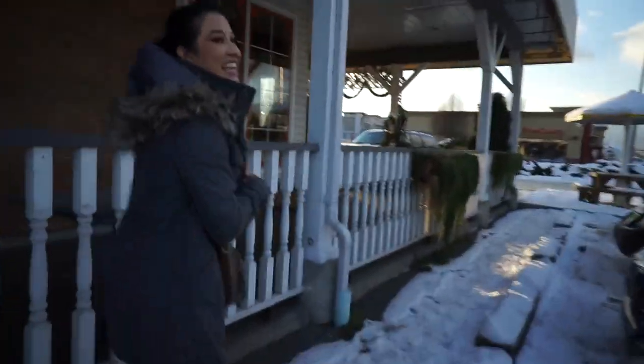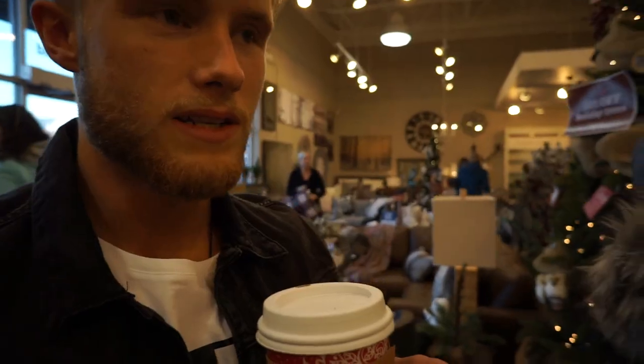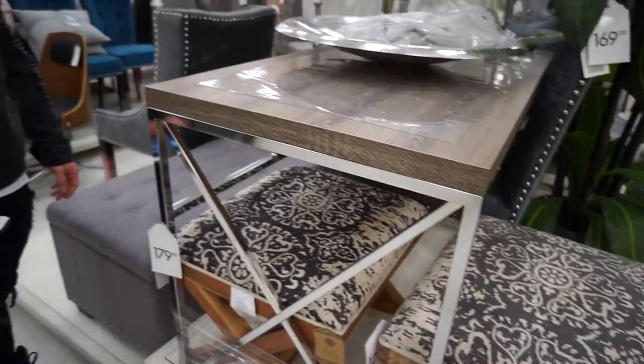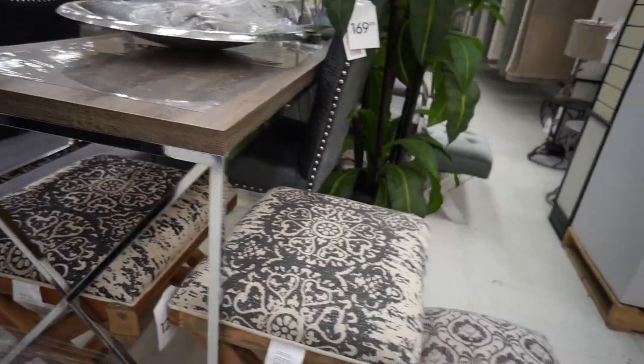We're going furniture shopping — here at Urban Barn for a quick look, then going to the cheaper IKEA-style place after this. I need to get a kitchen table, a TV stand, and a desk. Love this desk — I think it's the perfect size for that room. I think this is the winner.